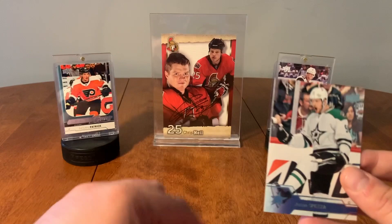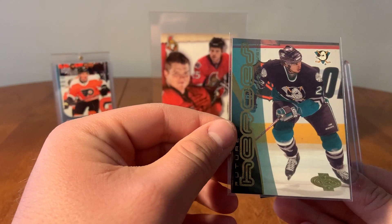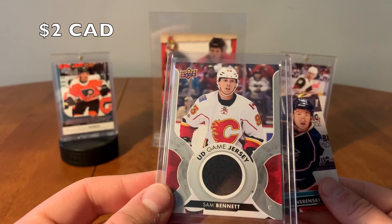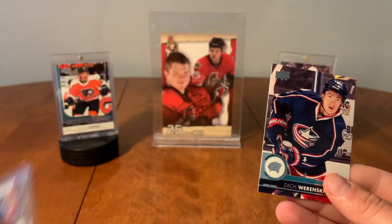Number two. So here we have Matt Zuccarello. We have a Future Heroes, Jonas Gronkvist — never heard of him. So here we have our first game jersey: UD game jersey of Sam Bennett from the Calgary Flames. Sam Bennett, Calgary Flames, game jersey. And Zach Wierinski.